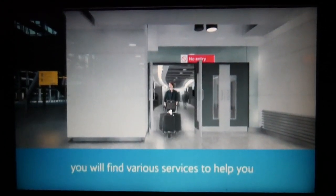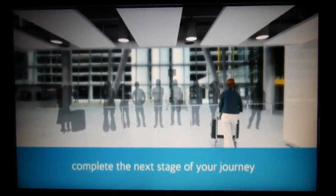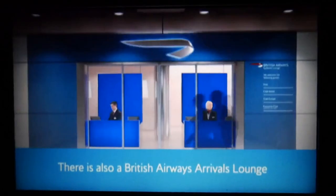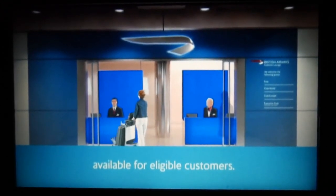Once you reach the arrivals area, you will find various services to help you complete the next stage of your journey, including coaches to Gatwick Airport. There is also a British Airways Arrivals Lounge available for eligible customers.